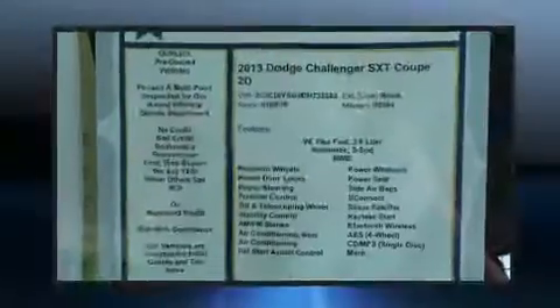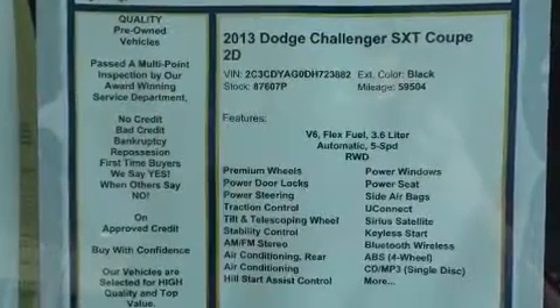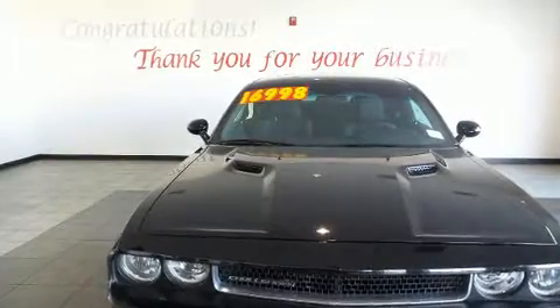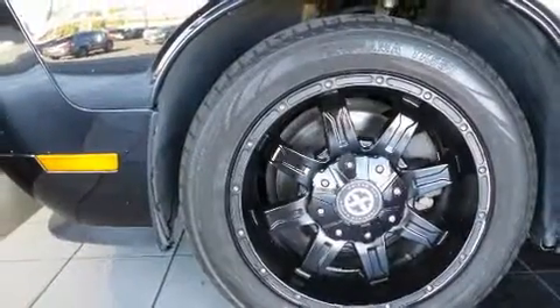Various mechanical systems are monitored by electronic stability control, keeping you on your intended path. A Carfax history report indicates just one previous owner.